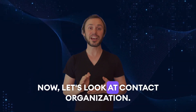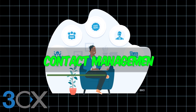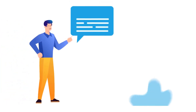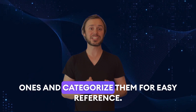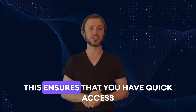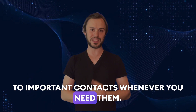Now let's look at contact organization. Another key feature of 3CX Media is its contact management capabilities. Users can keep their contacts organized and easily accessible within the system. You can add new contacts, edit existing ones and categorize them for easy reference. This ensures that you have quick access to important contacts whenever you need them.